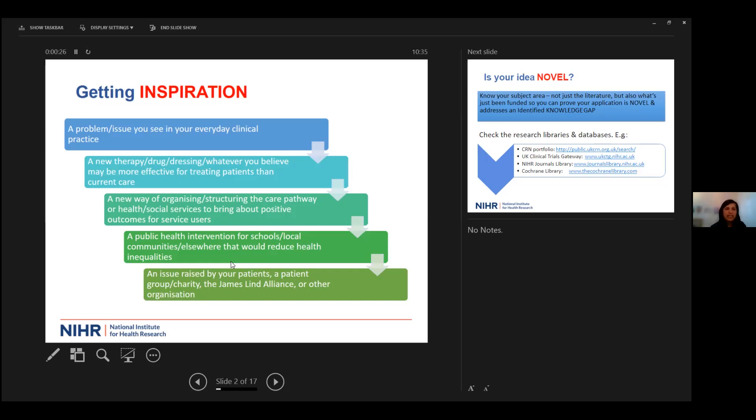Is it a new drug therapy that you believe is better than standard treatment and would be more effective for treating patients? It may be a way of organizing a care pathway far better than current practice, a public health intervention in communities or schools that will reduce health inequalities, or an issue raised by one of your patients. There are organizations such as the James-Lind Alliance that help identify research priorities.